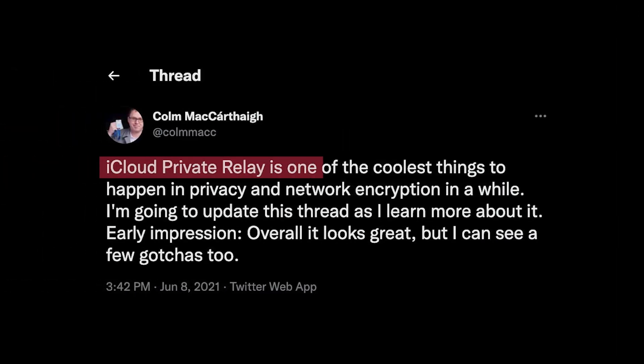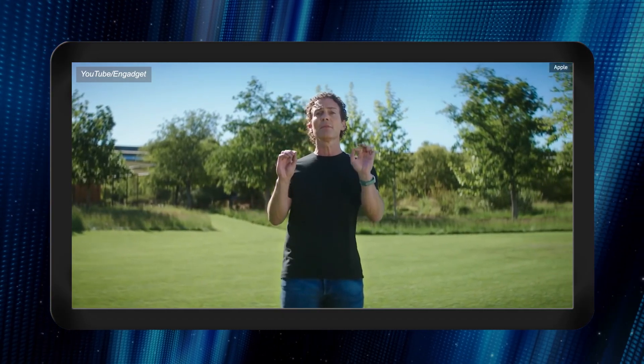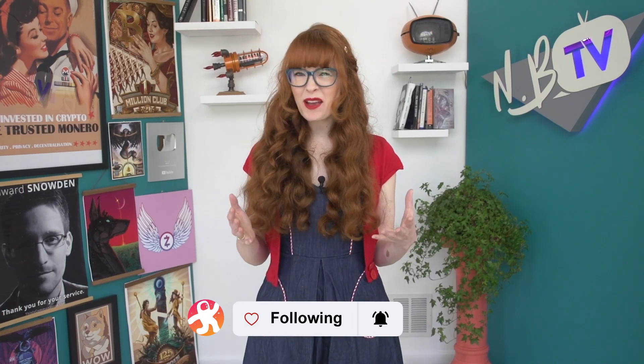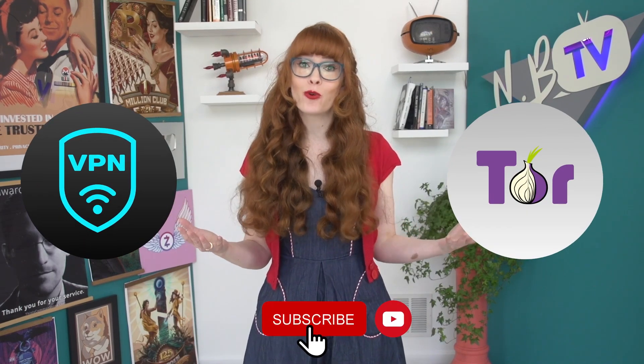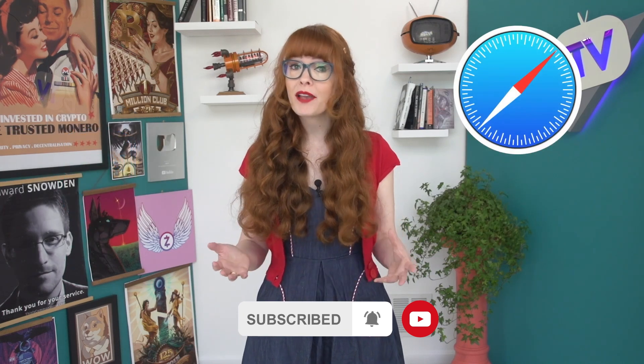Apple's iCloud Private Relay, unveiled in the middle of last year, has made a big splash in the tech community, with some saying that it's one of the coolest things to happen in privacy and network encryption in a while. It's built into Apple phones and computers, and it works like a mix between a VPN and Tor. It makes browsing on Safari, Apple's web browser, more private, and anyone who has a paid iCloud account can turn it on. For the average user, it is a huge step forward for privacy.